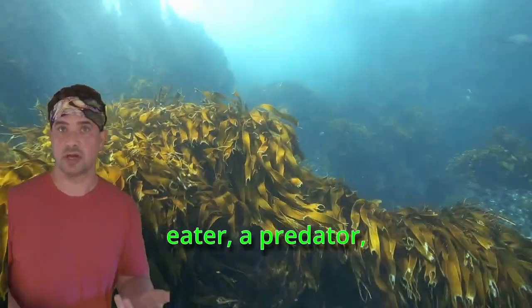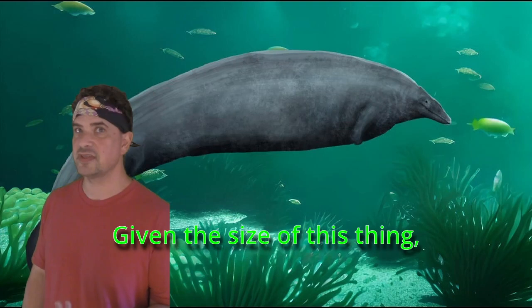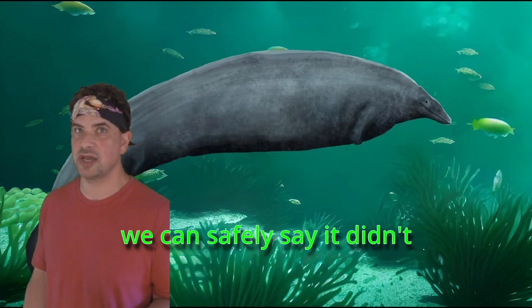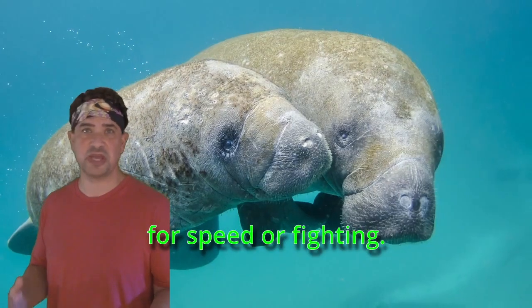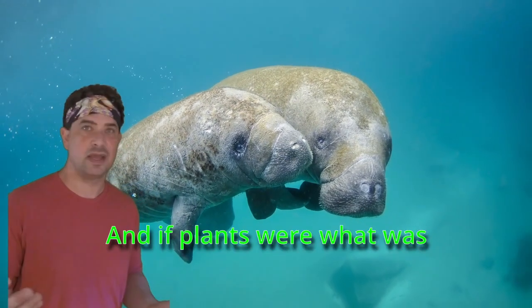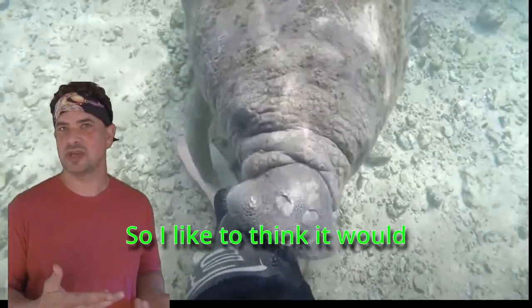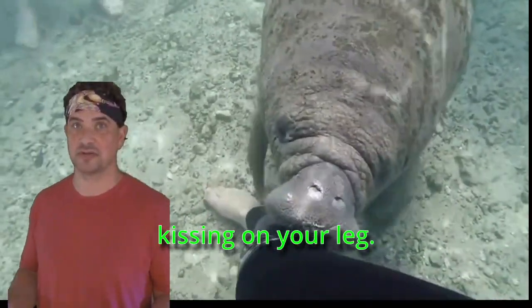It could have been a plant eater, a predator, or it might have been a scavenger, like a sea vulture. Given the size of this thing, we can safely say it didn't have any predators, and it wasn't built for speed or fighting — so it would have been slow moving and easy going. If plants were highly available, why wouldn't it eat them? I like to think it would look and act like a manatee — just one the size of a strip mall. Imagine that kissing on your leg.